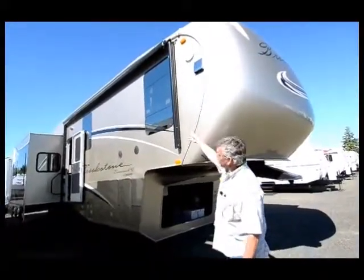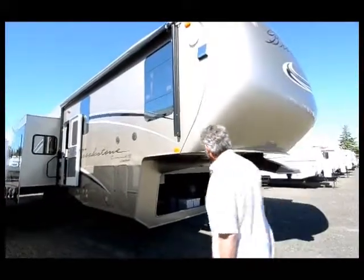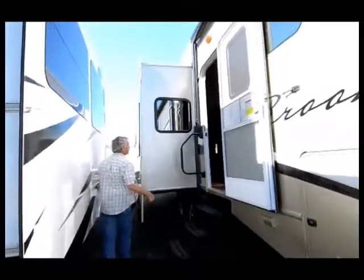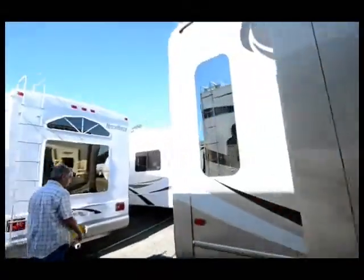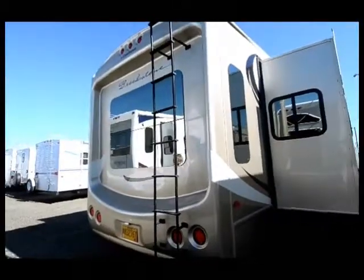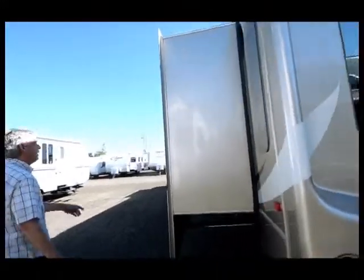...full body paint with frameless tinted windows, automatic awnings, and a four-point automatic leveling system. It comes in great colors, has a lot of storage, a built-in TV outside, a four-step entry, and a really big slide out, with molded front and rear caps.